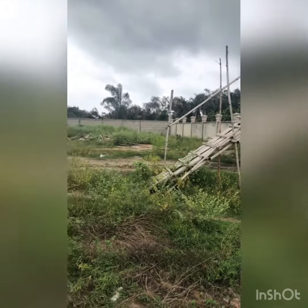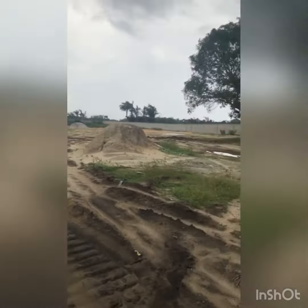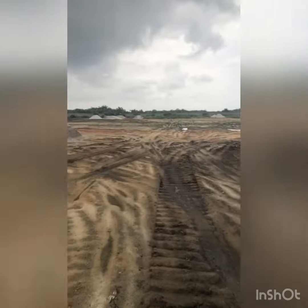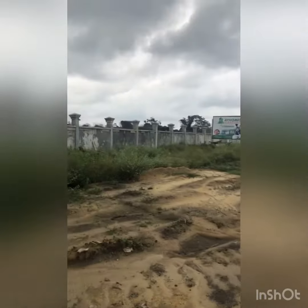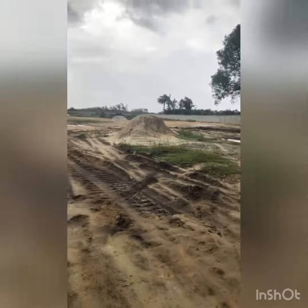It's quite a big space of land. This land is for mixed use, which means it's for residential and commercial. The title of this land is government allocated. For the residential, a plot is 11.6 million, and for the commercial, a plot costs 12.6 million.